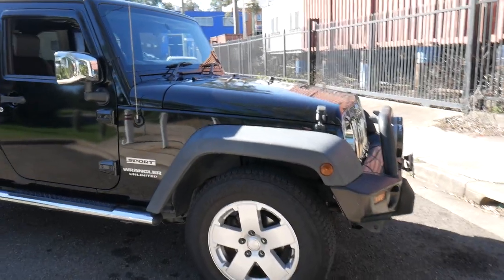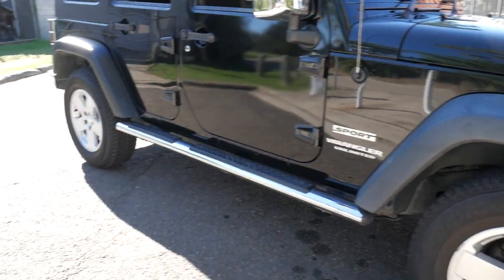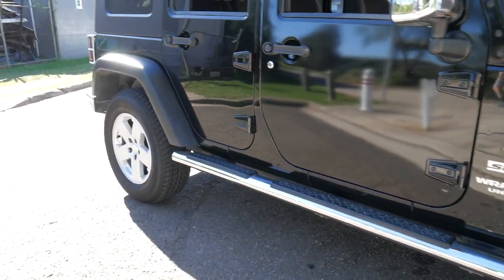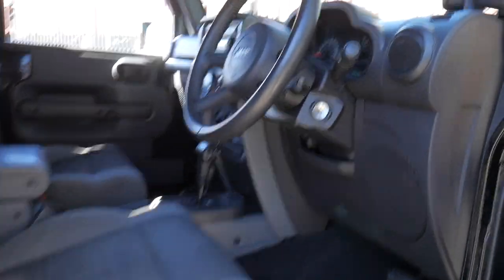Beautiful sunny day here in Sydney to have a look at this gorgeous 2007 Jeep Wrangler Unlimited Sport Edition. It's done a hundred and forty-nine thousand kilometres, it's got low and high range four-wheel drive, it's the long wheelbase four-door and you can obviously remove those roof pieces.